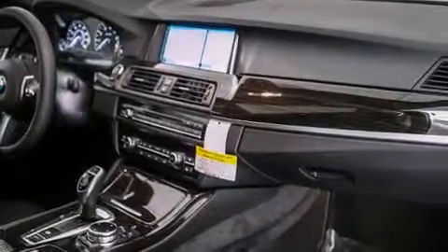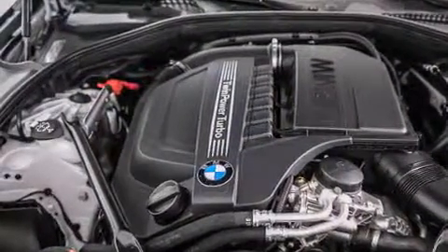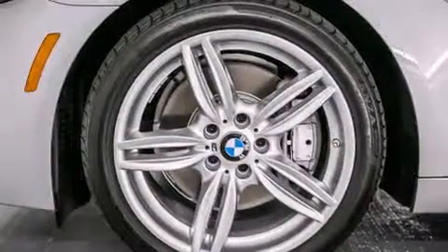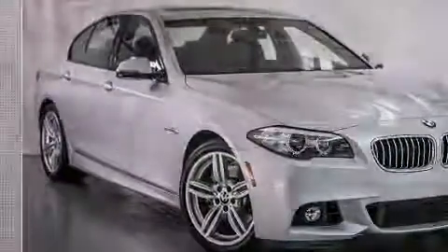The following features are also included: steering wheel memory settings, air conditioning with automatic climate control, cruise control, a leather-wrapped steering wheel, BMW individual composition, front-side impact airbags, a split-folding rear seat, an auto-dimming rear-view mirror, a rear-window defroster, and satellite radio.